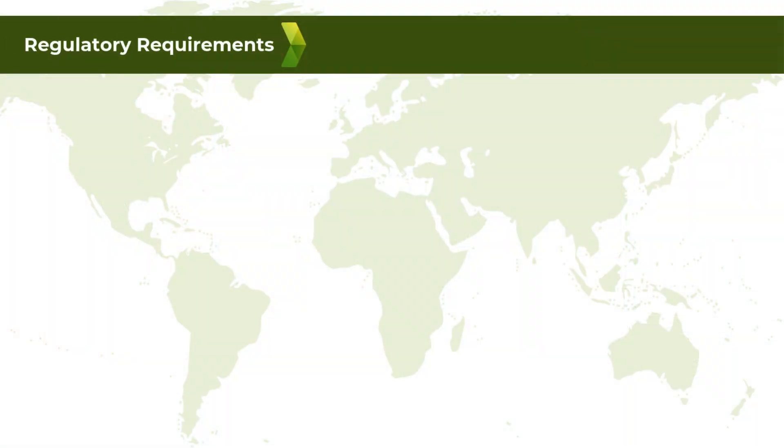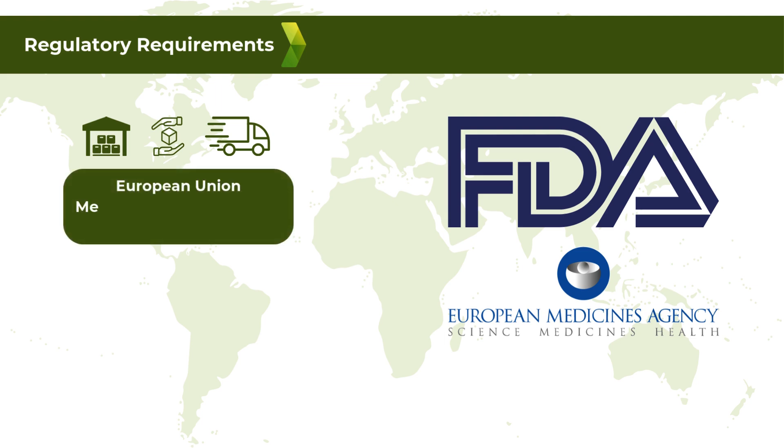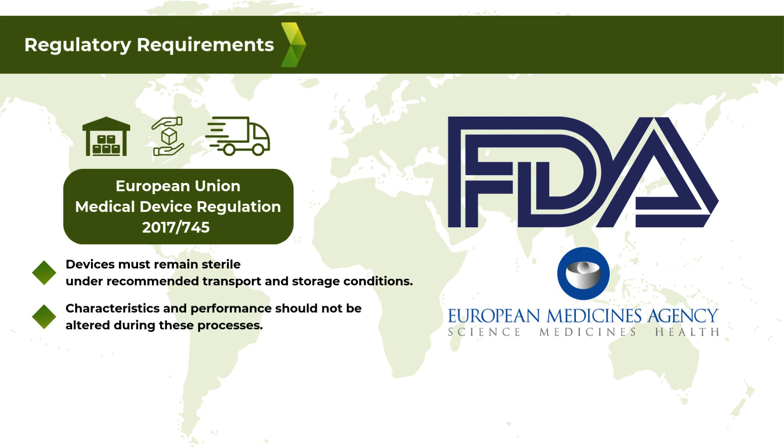Regulatory agencies mandate strict validation protocols for medical device storage, handling, and transport. For instance, the European Union Medical Device Regulation 2017/745 stipulates that devices must remain sterile under recommended transport and storage conditions, and that their characteristics and performance should not be altered during these processes.